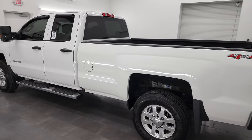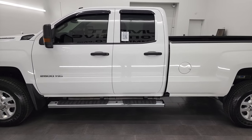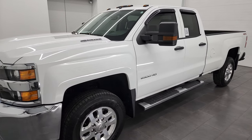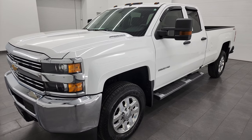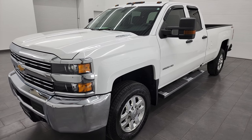This 2016 Chevy Silverado 2500 has the 6.6 liter Duramax diesel engine. It has the LML engine, puts out 397 horsepower, and it's paired up with the Allison heavy-duty six-speed automatic transmission.